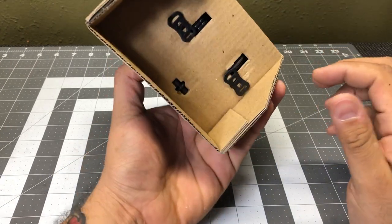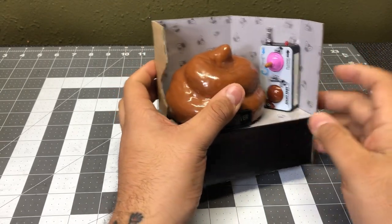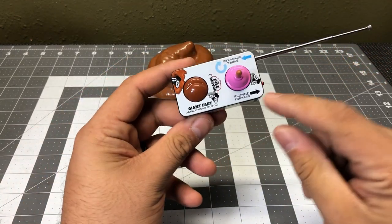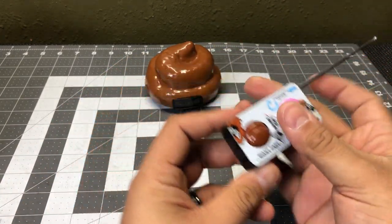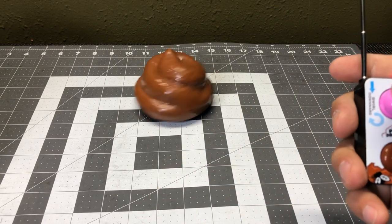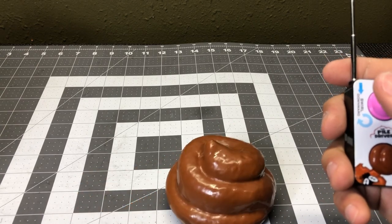Obviously it's not real poop, it's plastic — wouldn't expect it to be. It's remote controlled by this. Let's go ahead and take it all out. You can plunge forward — whoa, okay, that's the turning. This thing's pretty fast and it's got a speaker in it.